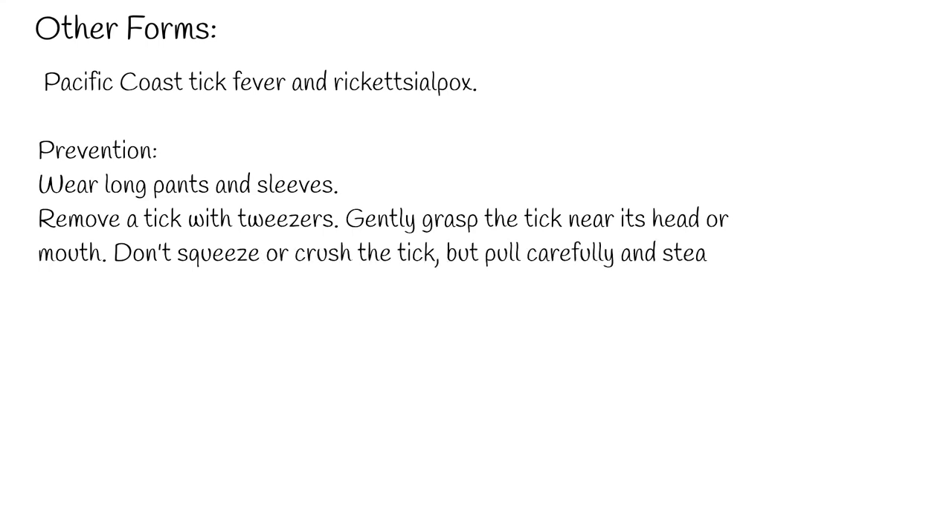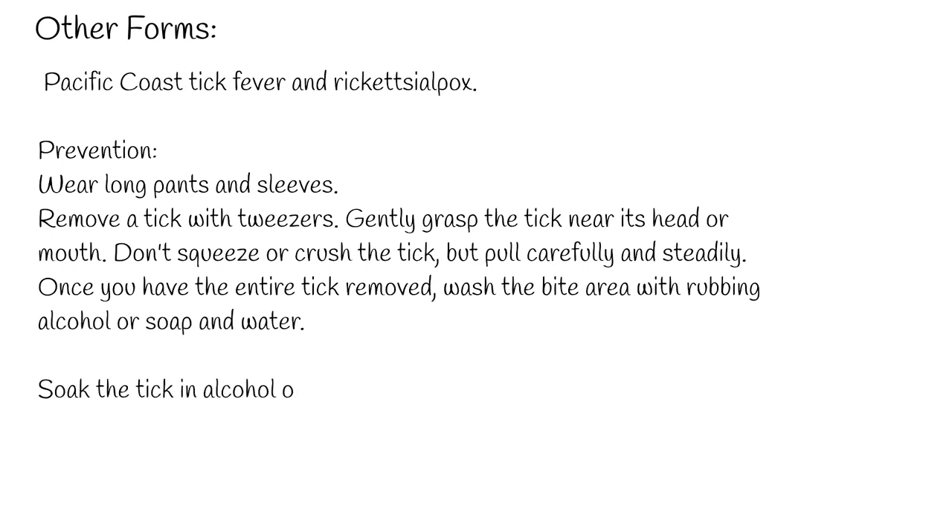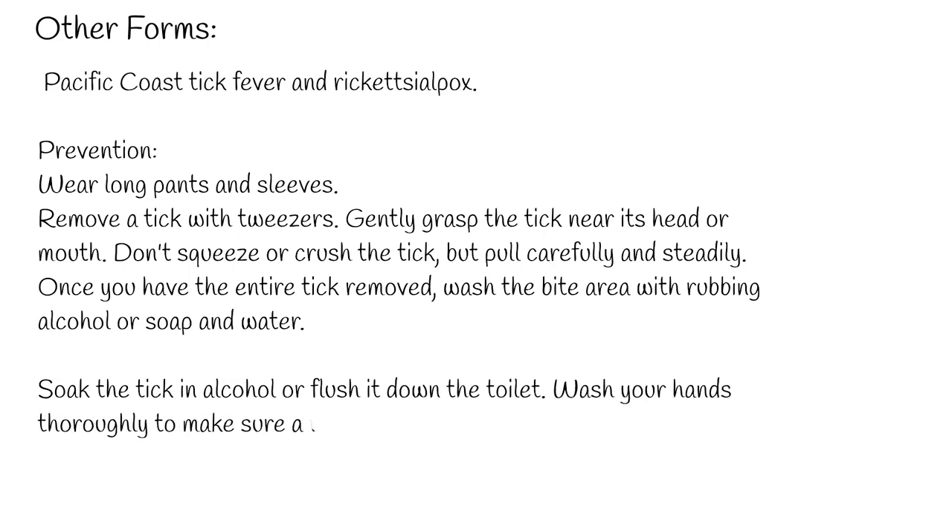Remove a tick with tweezers. Gently grasp the tick near its head or mouth. Don't squeeze or crush the tick, but pull carefully and steadily. Once you have the entire tick removed, wash the bite area with rubbing alcohol or soap and water. Soak the tick in alcohol or flush it down the toilet. Wash your hands thoroughly to make sure any infected tick fluid is completely removed.